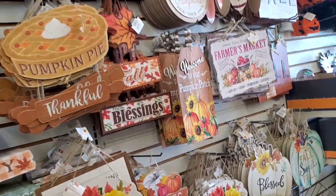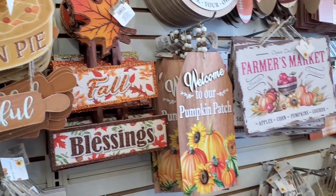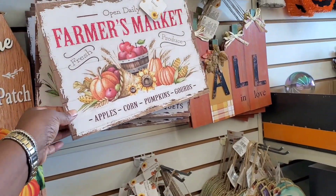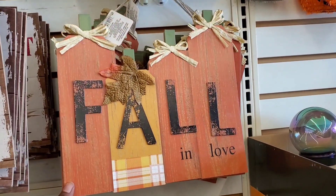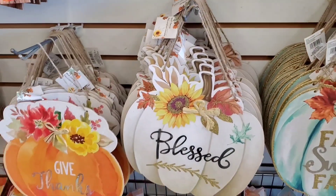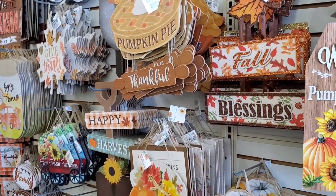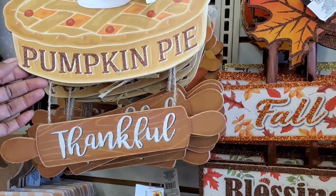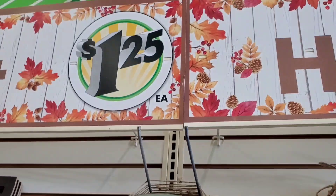So y'all, this is what I wanted to show y'all — look how cute this is, and that one, and that one. This is what I wanted to show y'all — so stinking cute. I really like this one and that one. All $1.25 — super cute, all of them y'all.